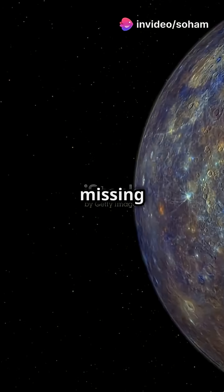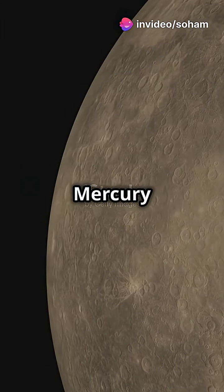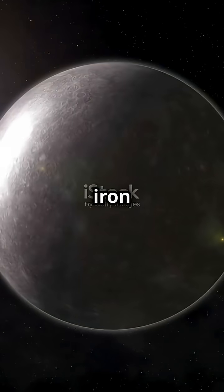If your science book looks dusty, you're missing out on Mercury's coolest secrets. First up, Mercury is shrinking. That's right, it's getting smaller as its iron core cools.